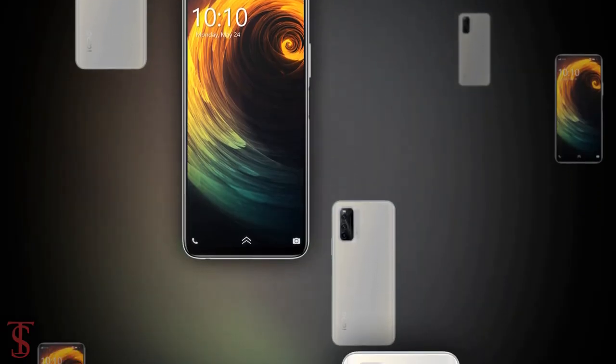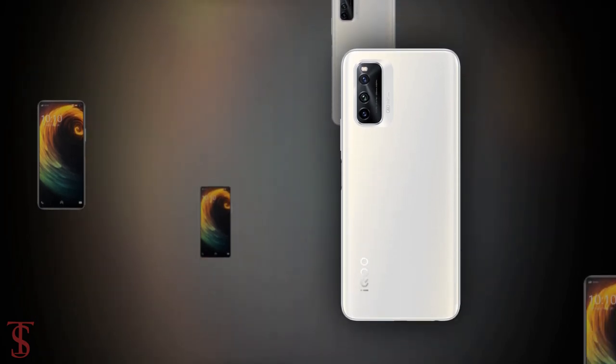So what do you guys think of this IKU Neo 5 Lite smartphone? Let us know in the comment section below, and stay tuned to TechSoulBlog YouTube channel for more tech updates.